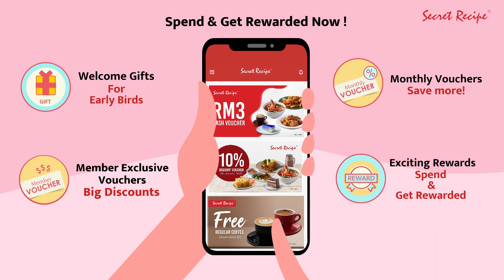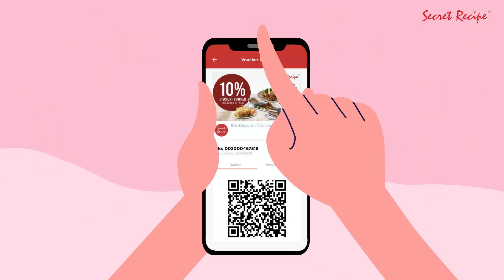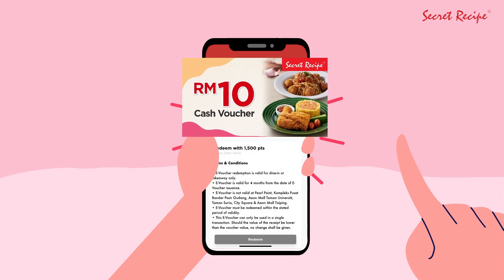What's more, we're giving you access to exclusive deals with our rewards plan. Earn loyalty points every time you spend and redeem the points for generous rewards.